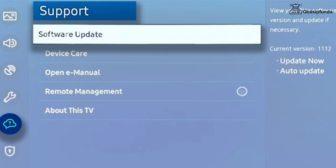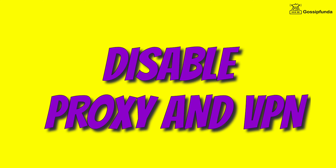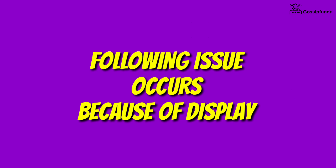Update your TV's firmware and also update the drivers. Also try to use Freebie after disabling any proxy or VPN. This issue occurs because of a display problem and can be fixed by the following methods.